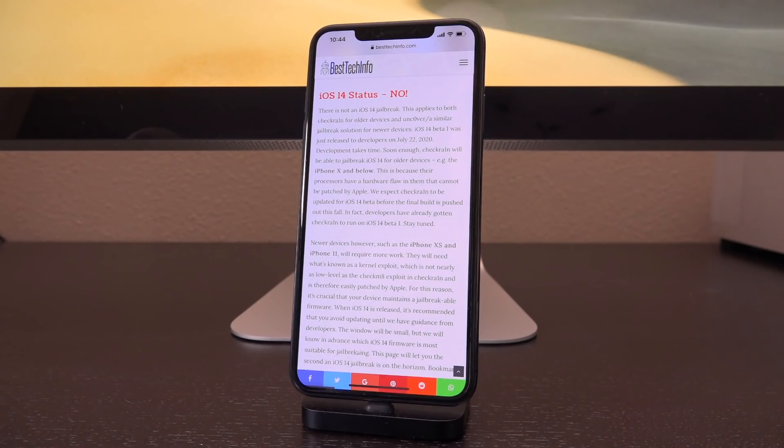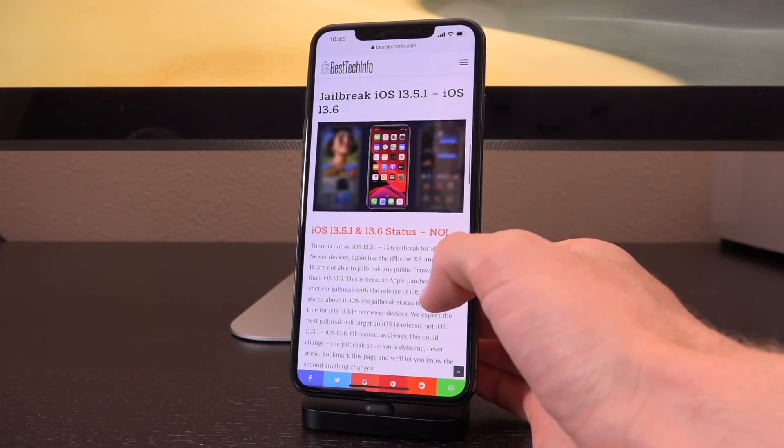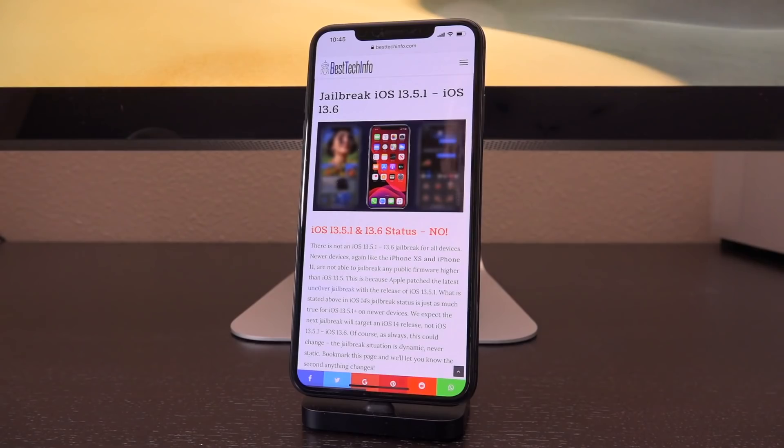Newer devices such as the iPhone XS and iPhone 11 will require more work. They will need what's known as a kernel exploit, which is not nearly as low-level as the CheckMate exploit found in CheckRain and is therefore easily patchable by Apple. For this reason, it's crucial that your device maintains a jailbreakable firmware. When iOS 14 is released, it's recommended that you avoid updating until we have guidance from developers. We will know in advance which iOS 14 firmware or firmwares are most suitable for jailbreaking, and I will push out a video letting you know.